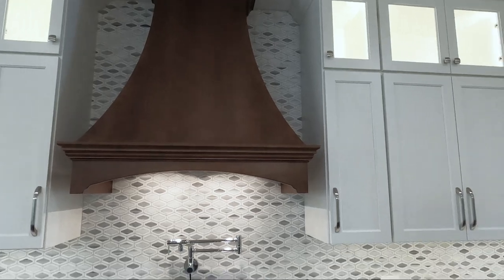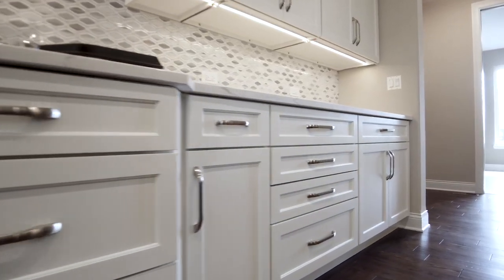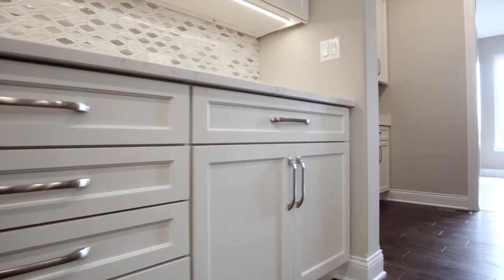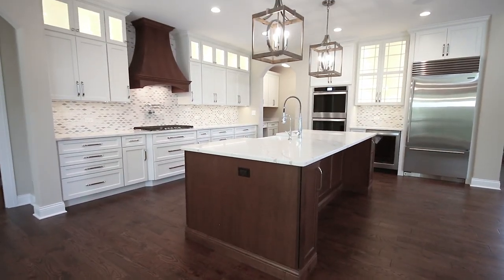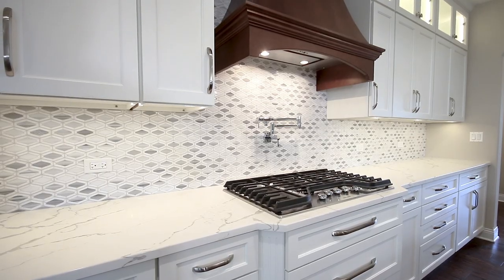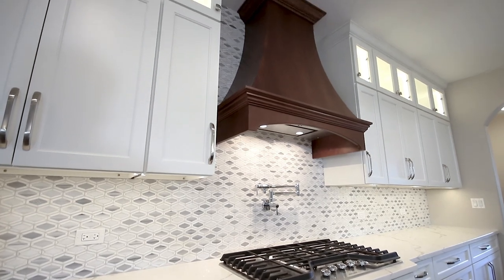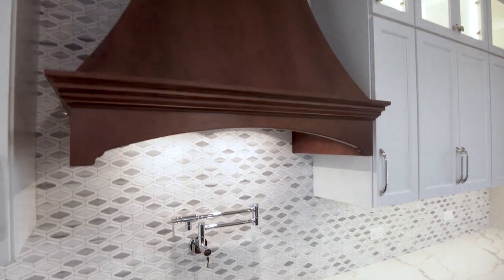We did two different colors — the perimeter is in a soft white finish and the island is done in a separate brown stain finish that ties the floors in with the theme. We picked that same stain up in the hood and did a stain match on a custom hood for them. It's a furniture style hood that vents to the outside, taking all the cooking odors right to the exterior of the house.